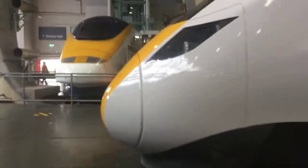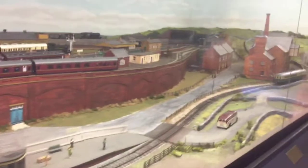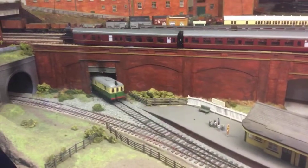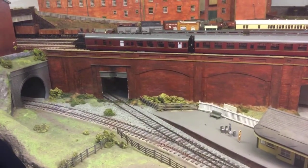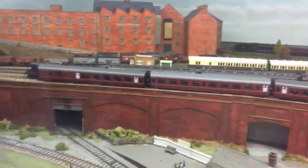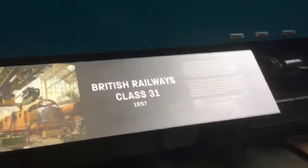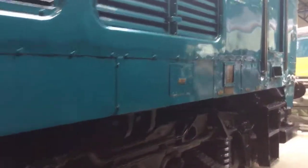Now we're going to see the model railways. We're up in the model railways — there we go. I like the model railways. This is the Class 31 in blue livery. And I'll show you the end of it.